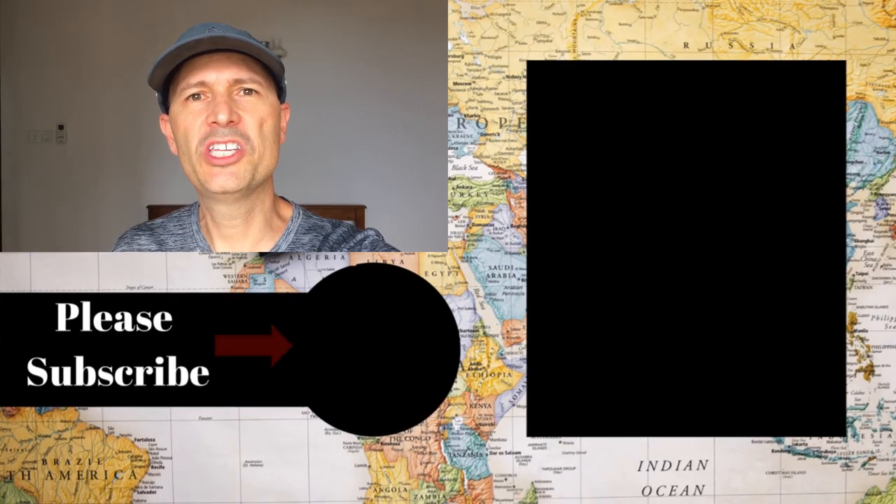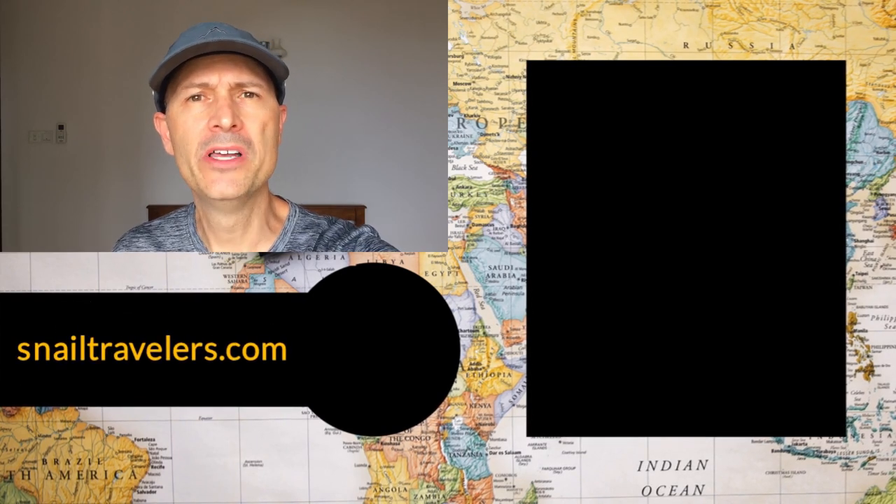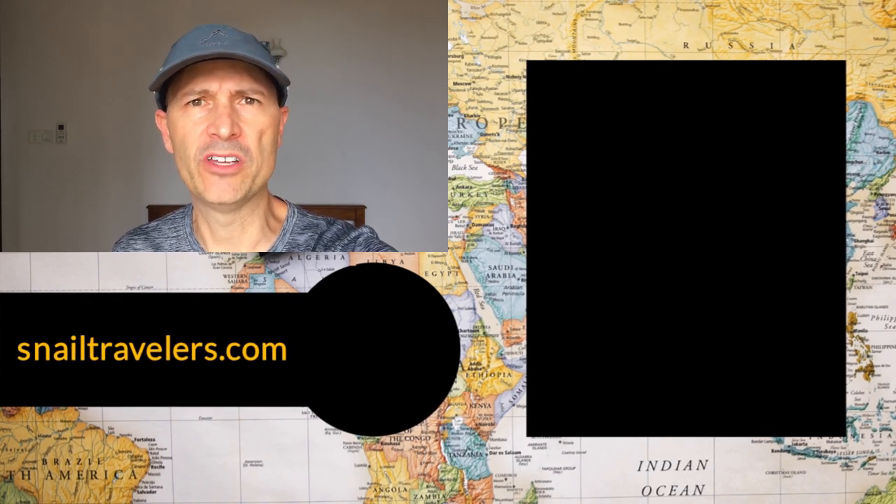Thanks for watching this video. Please check out some of the other videos here and also visit our website at SnailTravelers.com to find out more about our world travel adventure.